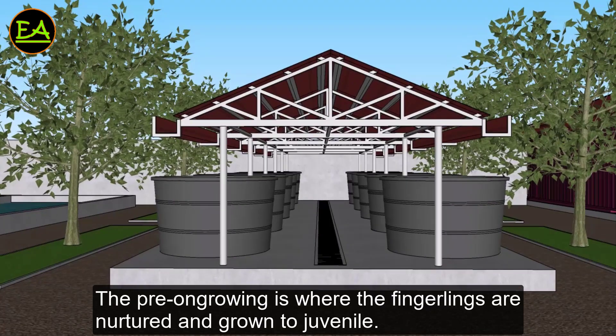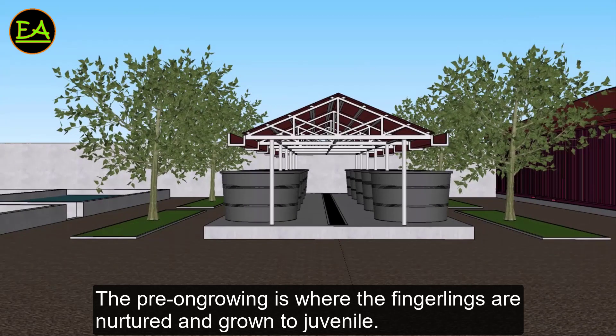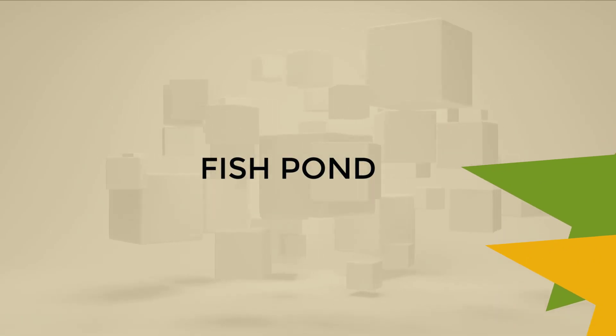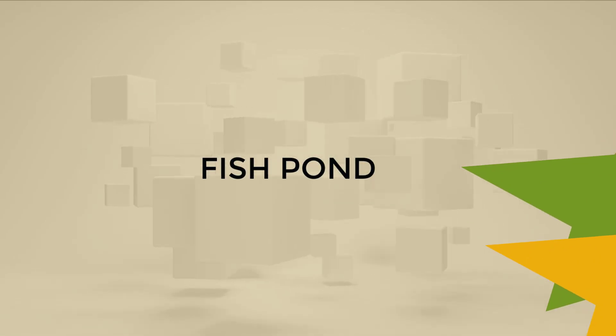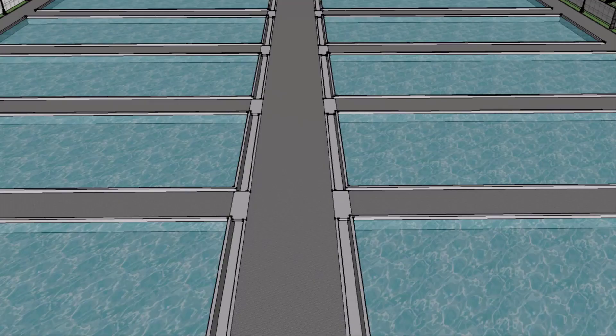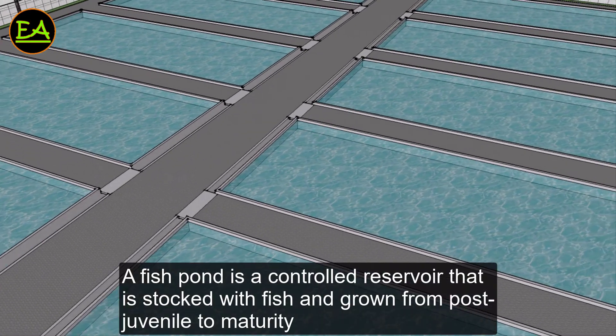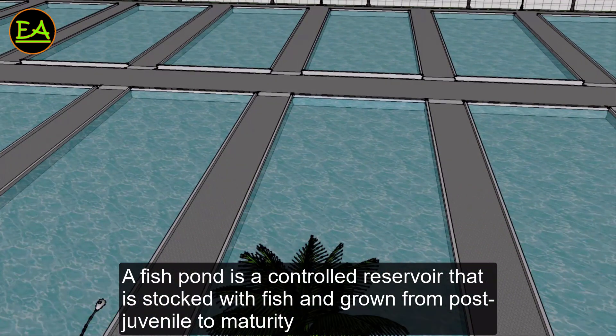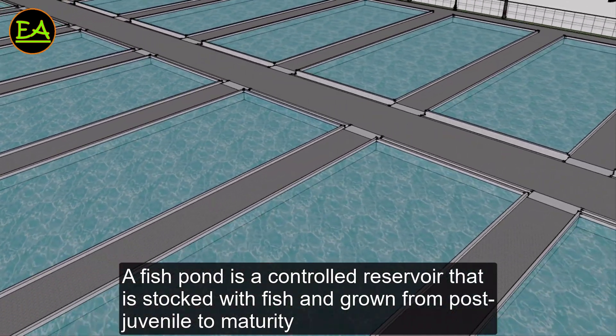The fry growing area is where the fingerlings are nurtured and grown to juvenile. A fish pond is a controlled reservoir that is stocked with fish and grown from post-juvenile to maturity.